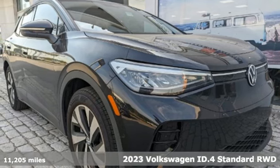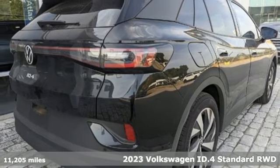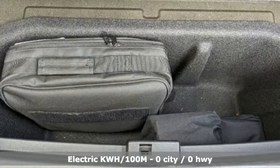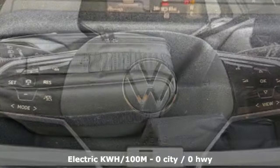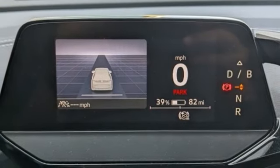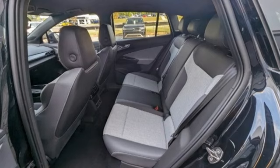Here's a 2023 Volkswagen ID.4 — bold, fun to drive, and all electric. It's unlike anything you've ever seen, ready to take you where you've never been. It comes with all the amenities you need: energy regenerative brakes, dual zone climate control, integrated navigation system with voice activation, steering assist, cruise control, cabin preconditioning, wi-fi hotspot, streaming audio.